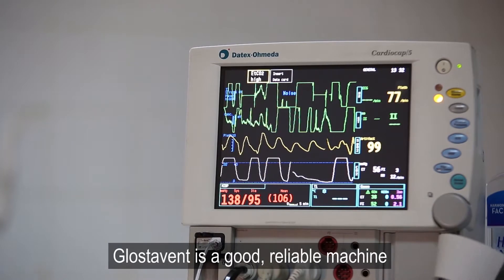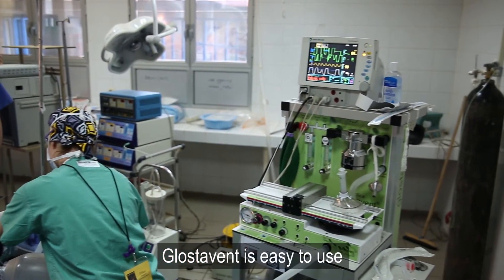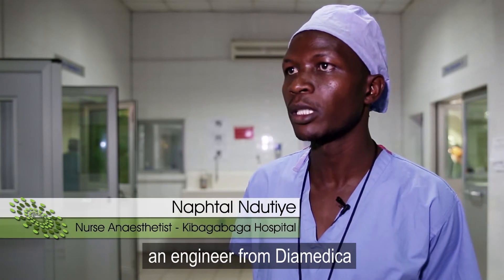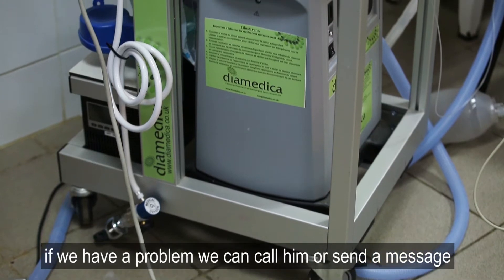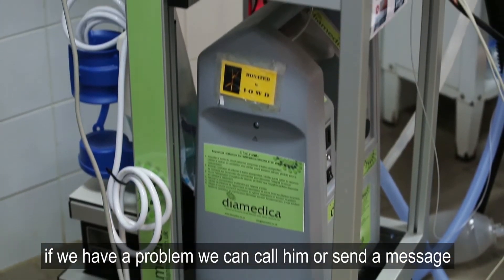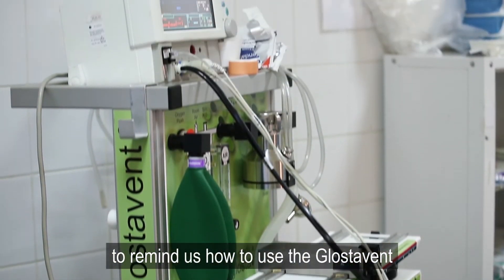Glostavent is a good reliable machine. Glostavent is easy to use. An engineer from Diamedica came to train us. If we have a problem we can call him or we can send him a message to remind us how to use the Glostavent.